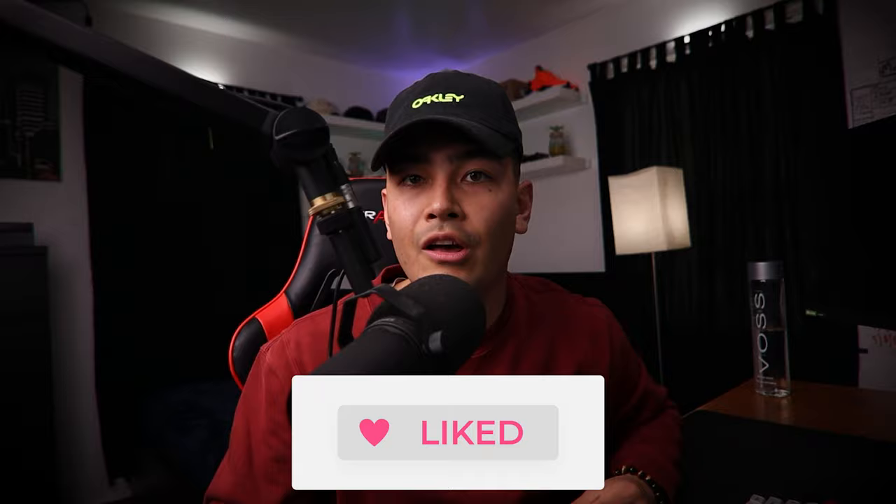If you guys like content like this, please give me a thumbs up and let me know down in the comment section below what you guys want to see next. Do you want to see more ATM stuff? Real estate stuff? Affiliate marketing stuff? Let me know down below.